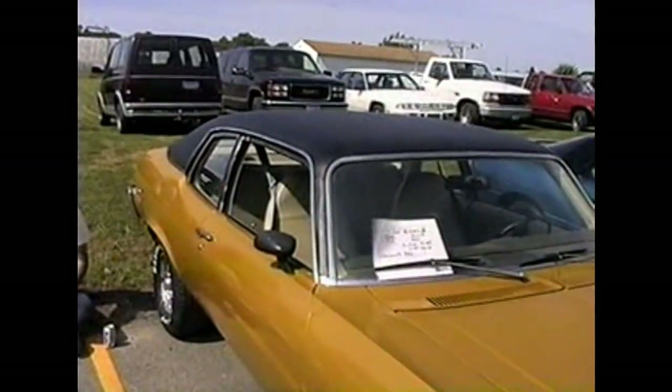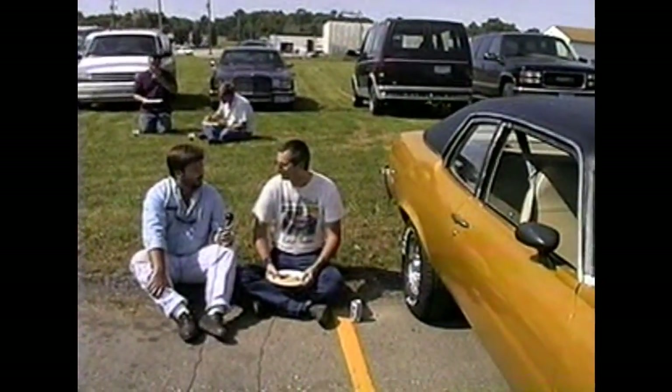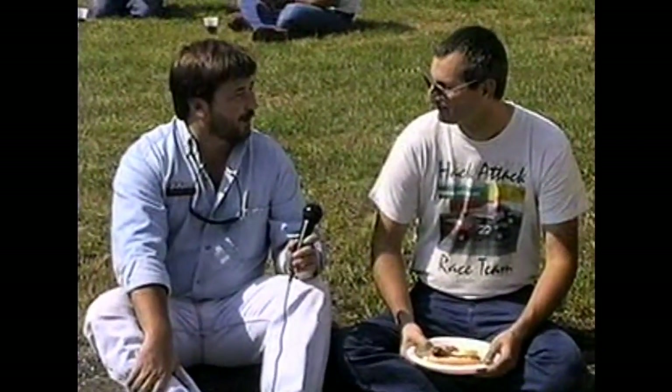Now, is this your first year at the car show? Yes, it is. Well, this is the third annual, so next year either you bring it back with a few more things done to it, or you bring a different car. Seems like a lot of these guys are getting different cars every year. This one ought to be finished by then.